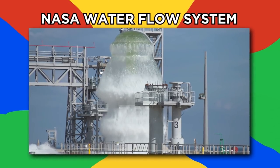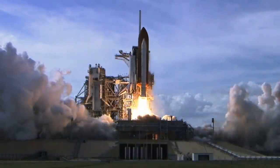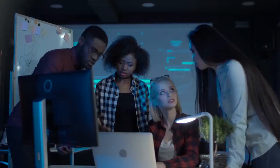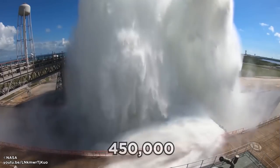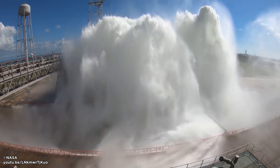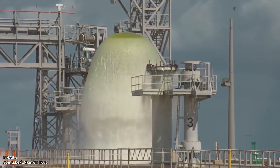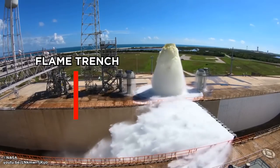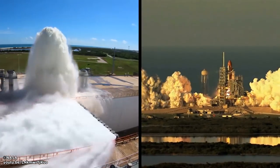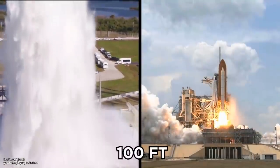NASA Water Flow System. NASA's space shuttles create so much noise and vibrations when they launch that they damage the core stage — the main cylinder holding propellant. An ingenious solution NASA came up with was to route about 450,000 gallons of water at high speeds through new piping and valves to dampen the noise. Water flows through the flame trench, flame deflector nozzles, and mobile launch interface, thereby protecting the core stage. At peak flow, the water blasts as high as 100 feet over the launch pad.